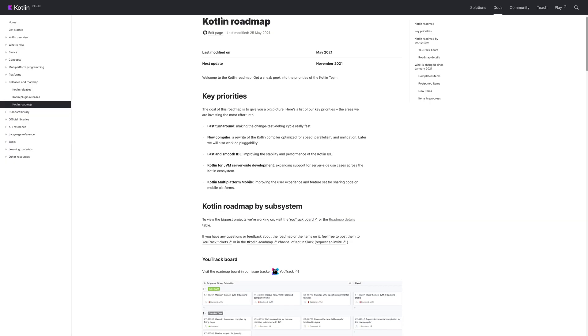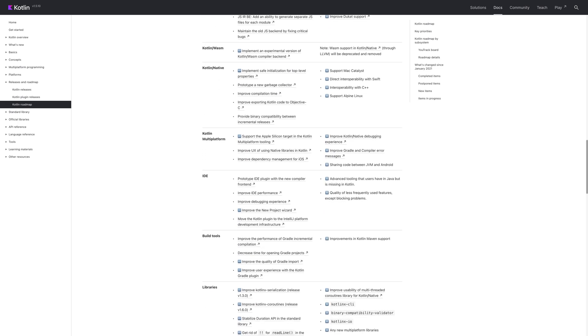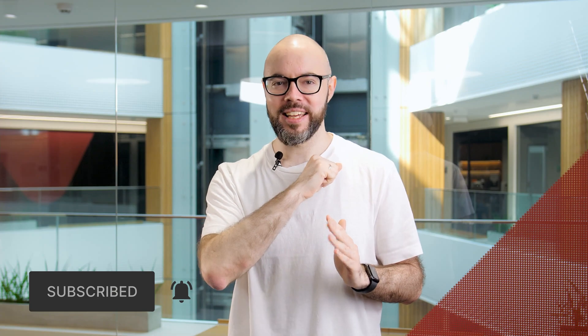Those five updates are just my favorites from the list of 48 features that the Kotlin team is focusing on right now. Follow the link in the description below to get the full picture and explore all the details about the upcoming changes. Share in the comments what feature missing from Kotlin you'd most like to see implemented — it could be anything from a language feature to a library or specific tooling. We will continue covering Kotlin's future in the next videos, so stay tuned and subscribe to the channel. Goodbye, and have a nice Kotlin.